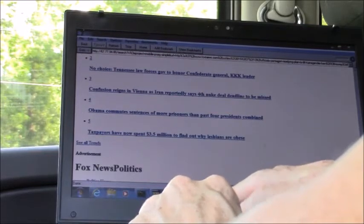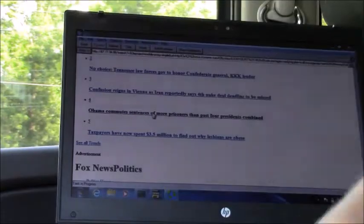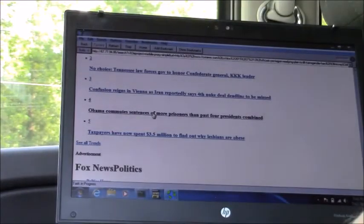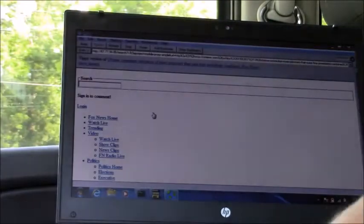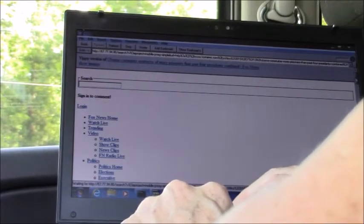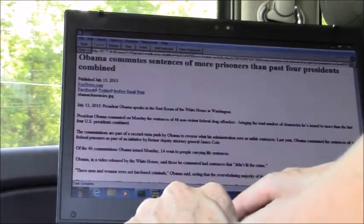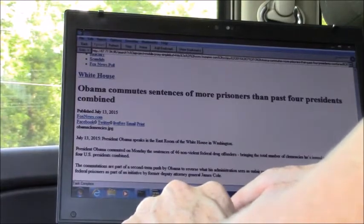I'm going to go over here and see this story: 'Obama commutes sentences of prisoners.' That's an interesting story — I want to read that one next. I make the click, Yippee does the processing. Depending on the size of the page, it can take anywhere from half a second to two seconds to reorganize the page — including all your drop-down menus. And there's your Obama story.